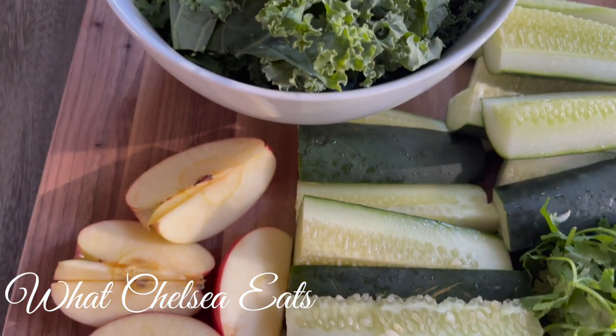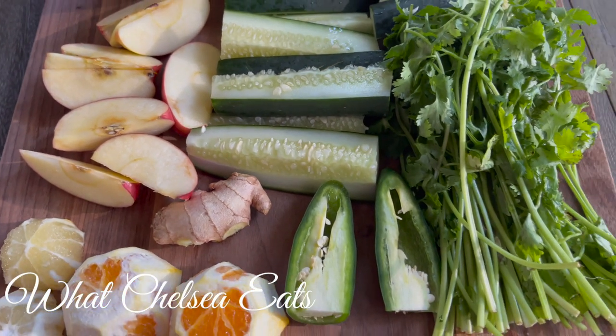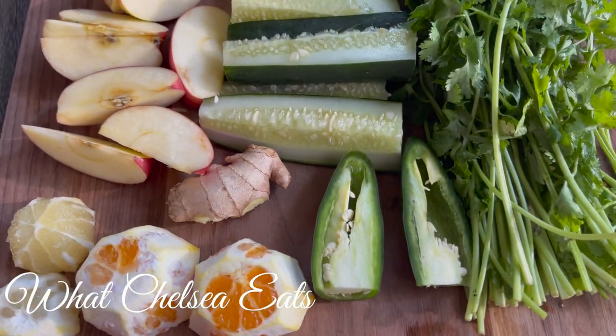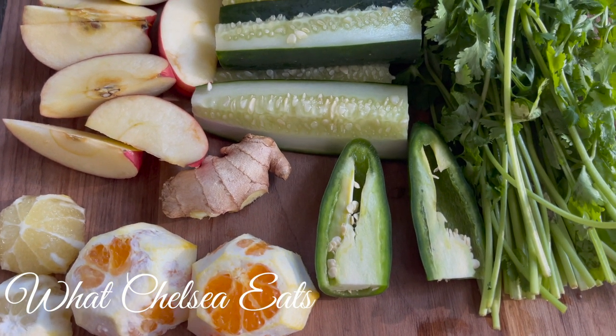Of course, organic is best, but do the best you can. Do not beat yourself up if you cannot afford organic produce. I will put the exact ingredients for this recipe down in the description box, so don't forget to look down there.